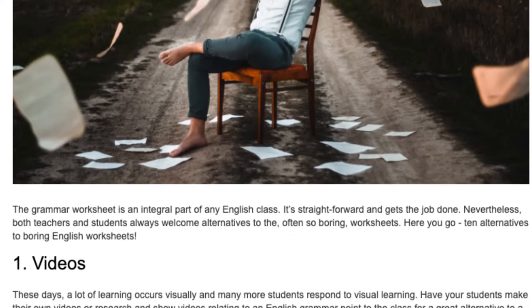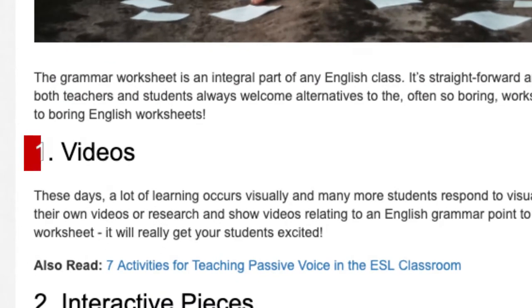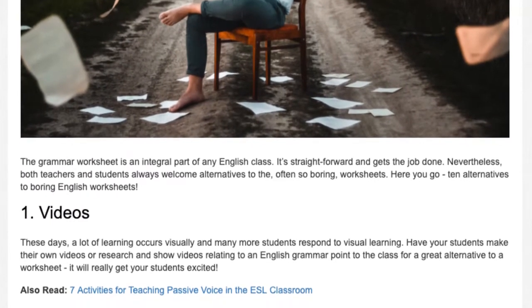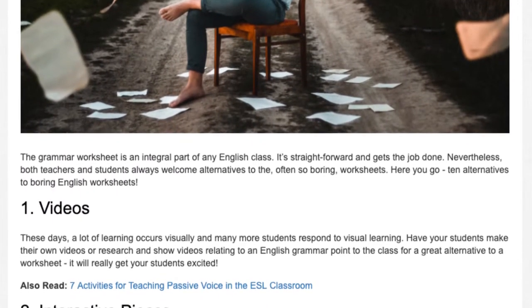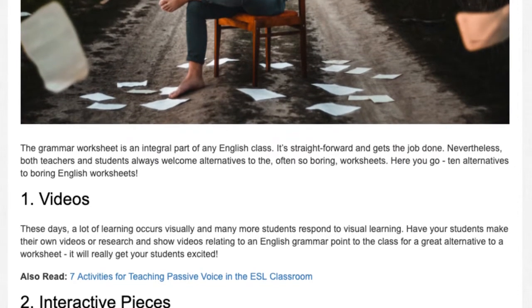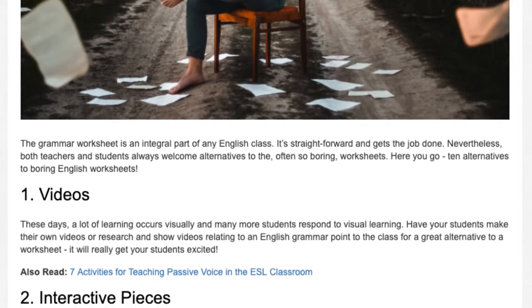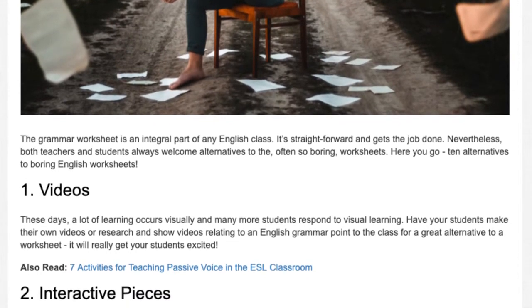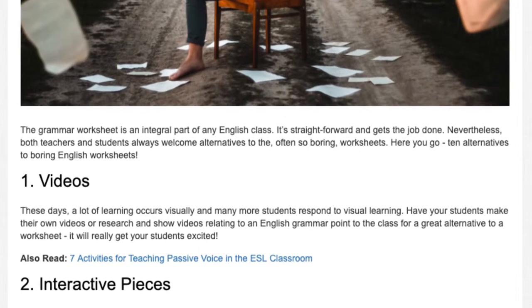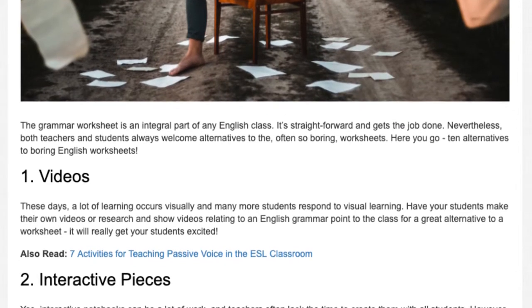7 Alternatives to Boring English Worksheets. Number 1: Videos. These days, a lot of learning occurs visually, and many more students respond to visual learning. Have your students make their own videos, or research and show videos relating to an English grammar point to the class for a great alternative to a worksheet. It will really get your students excited.